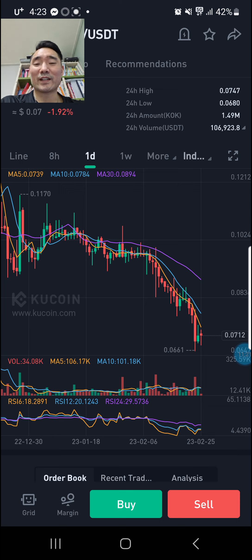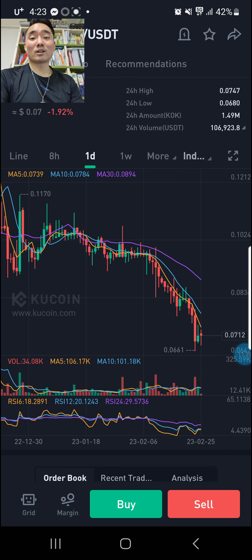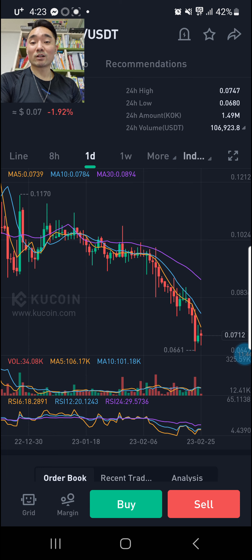KuCoin already went down to 6.6 cents. What if Bitcoin comes back down to like $18,000, $17,000, $15,000, and grinds its way down over the next two to three weeks? I see two-cent KuCoin — less than that, one-cent KuCoin.